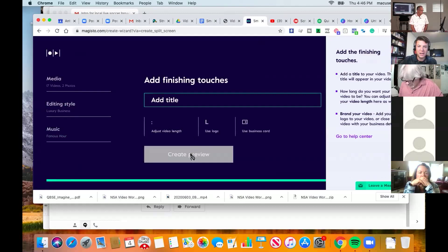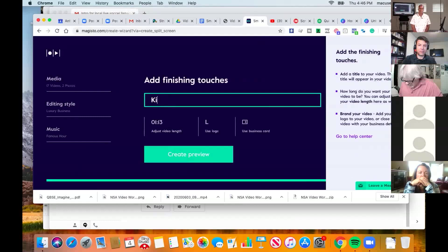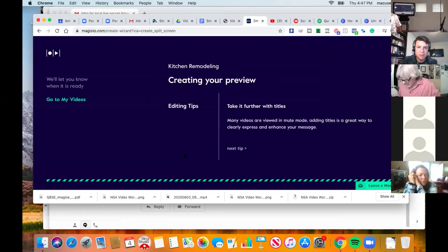Once I've selected my media, I go to editing style. I can choose a theme — for example, luxury business — and then choose royalty-free music from Magisto's library. I'll find something that sounds fitting for a kitchen context, press finish, title it something like 'kitchen remodeling,' and Magisto just creates the video for me automatically.